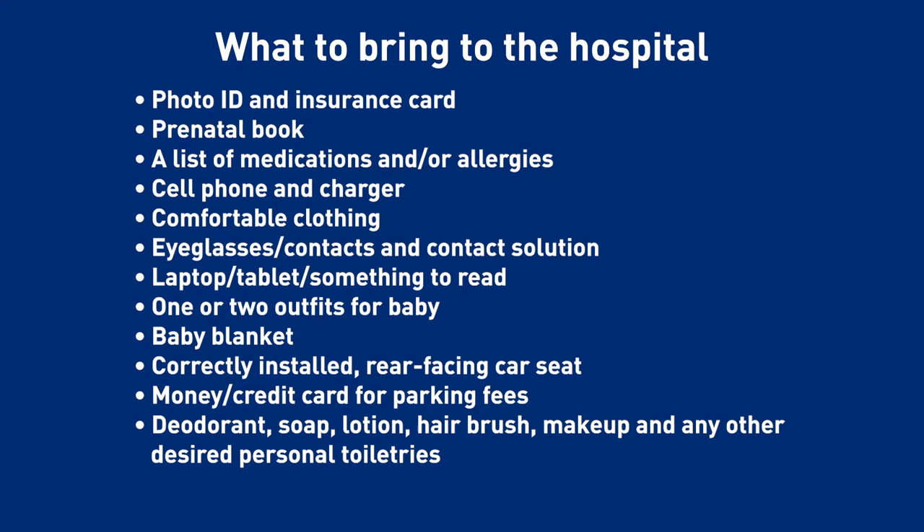New moms always ask us what they should bring. We suggest packing a bag a few weeks before your delivery date with these items, just in case a baby decides to come early.